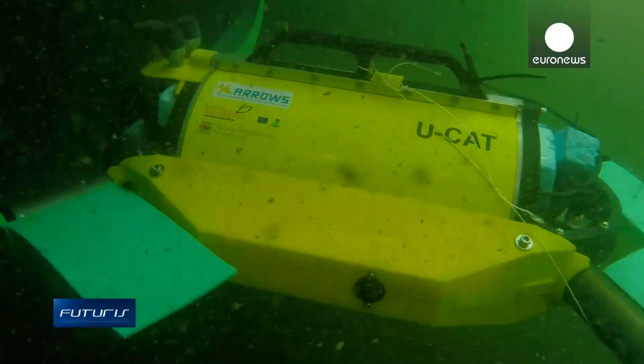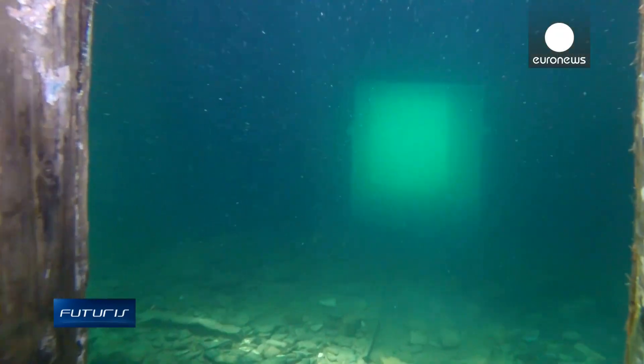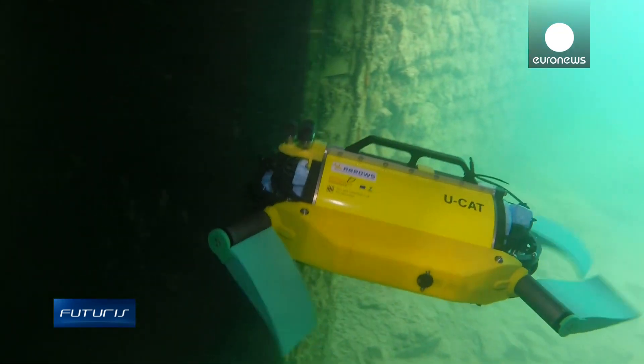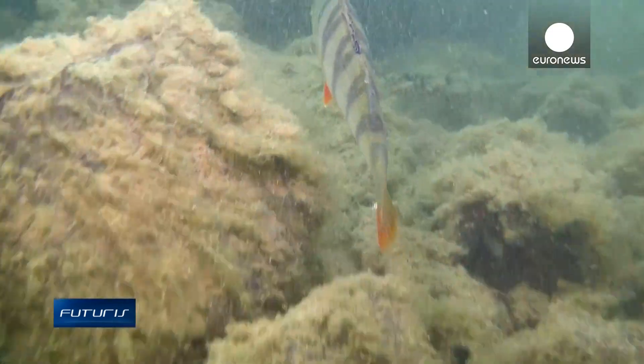Developed as part of a European research project, UCAT works without remote control, following its program autonomously. Its sensors prevent collisions with walls and other underwater objects. The design is biomimetic, meaning the robot simulates the movement of sea animals, like turtles.